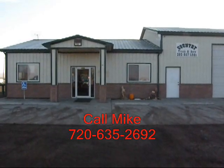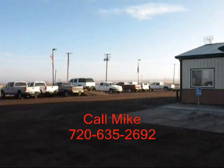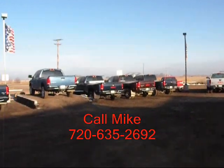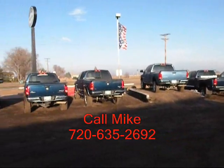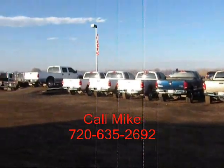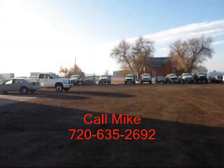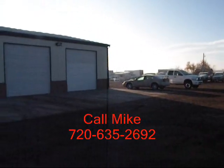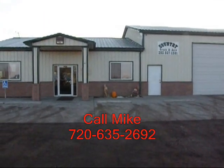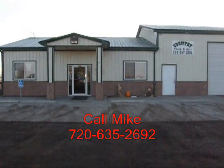This is Country Truck. We're located three miles north of Fort Lofton, Colorado, and as our name implies, we are in the country — you can see some of our inventory here. Our close proximity to Denver gives us access to a lot of vehicles. We specialize in diesel trucks, and by having this narrow focus we can offer you great selection and pricing. We've been in business seven years, and I've been with the company for two years. Give me a call — I'd love to help you with your truck needs. My name is Mike, and I can be reached on my cell at 720-635-2692.